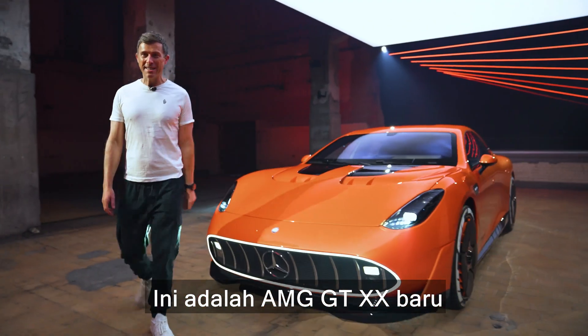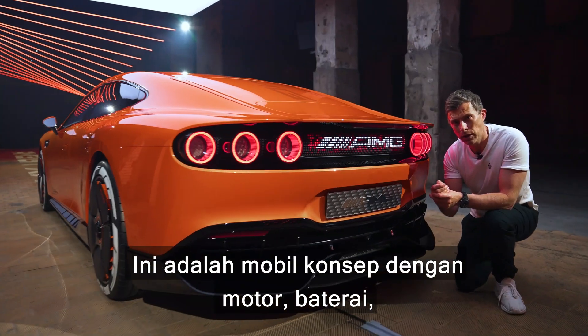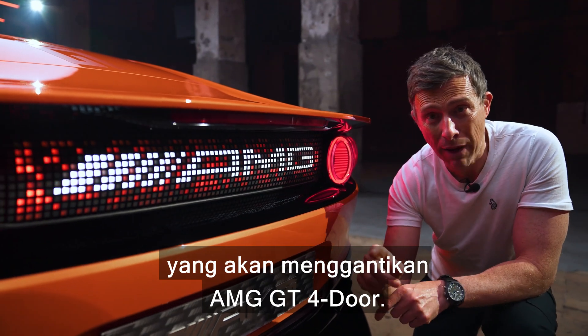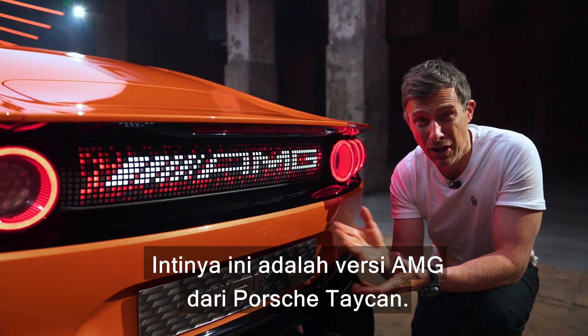This is the new AMG GTXX and it's a pretty amazing thing. It's a concept car with loads of ground-breaking motor, battery and other technology. However, it will spawn a road car that will replace the AMG GT four-door. So basically, this is going to be AMG's version of the Porsche Taycan.